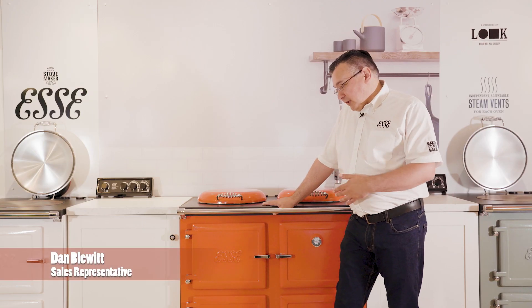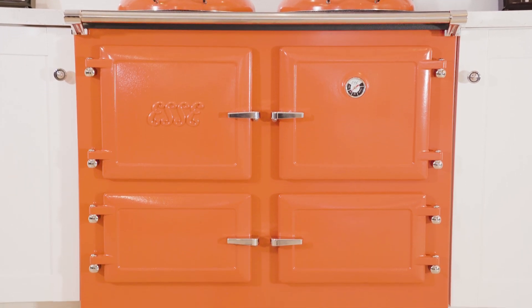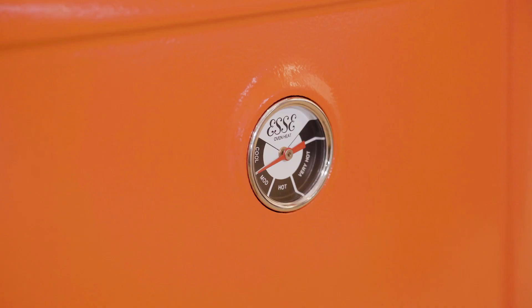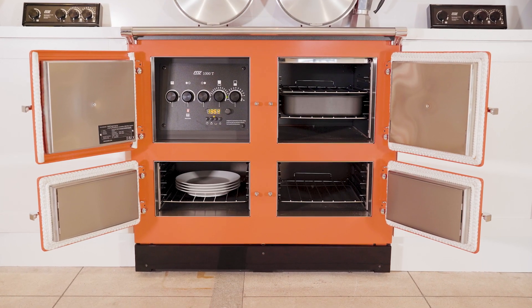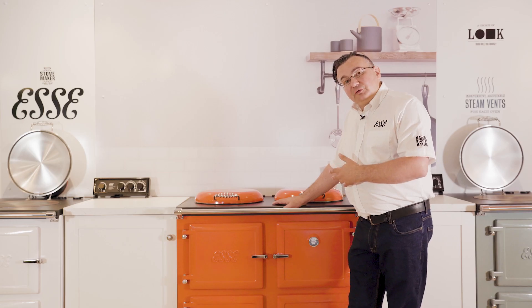SE have been making beautiful range cookers since 1854, bringing all of that heritage and tradition together with state-of-the-art electronics and controls. SE electric range cookers use advanced power show technology where the power is directed exactly to where it needs to be on the cooker, giving you a comfortable radiant heat while being very economical to use.